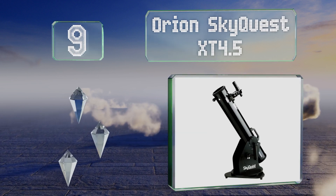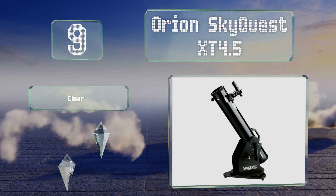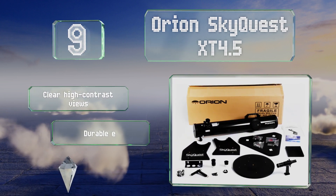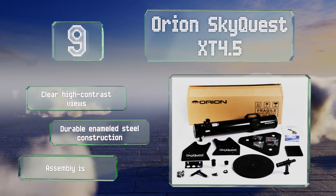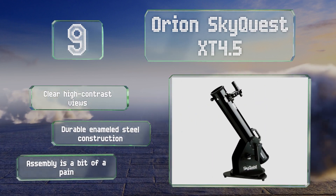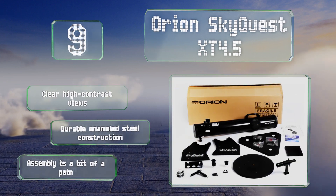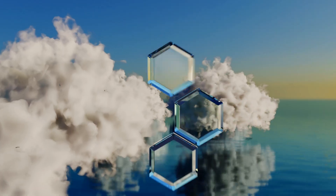At number nine, the Orion Sky Crest XT 4.5 collects 260% more light than most models in its price range and includes two eyepieces with different focal lengths. It also has a sturdy rolling base and a navigation knob that allows for easy maneuvering of the tube. It provides clear, high-contrast views and is a durable enameled steel construction, but assembly is a bit of a pain.